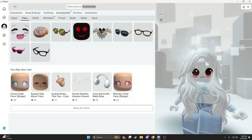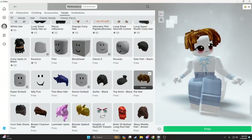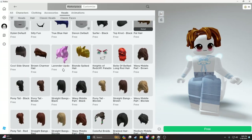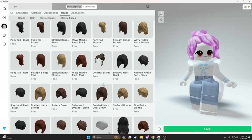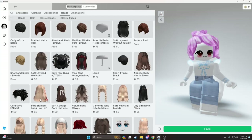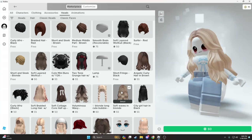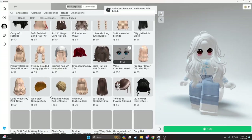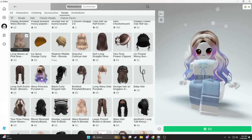And this. And this. This is cute. Wait, this is all free. It's all way too big. But I like this. I have something like this. Cute.